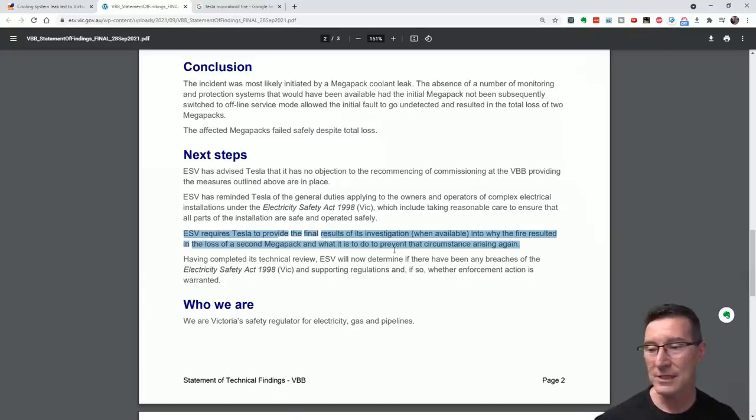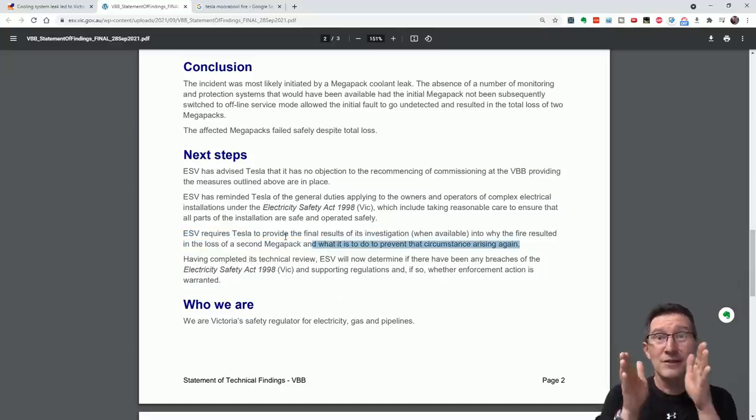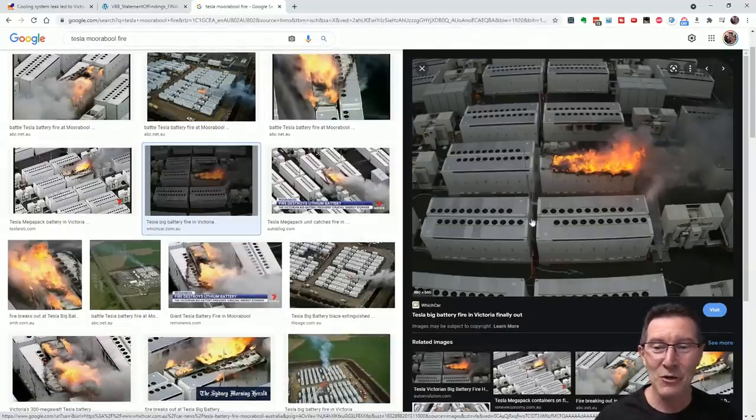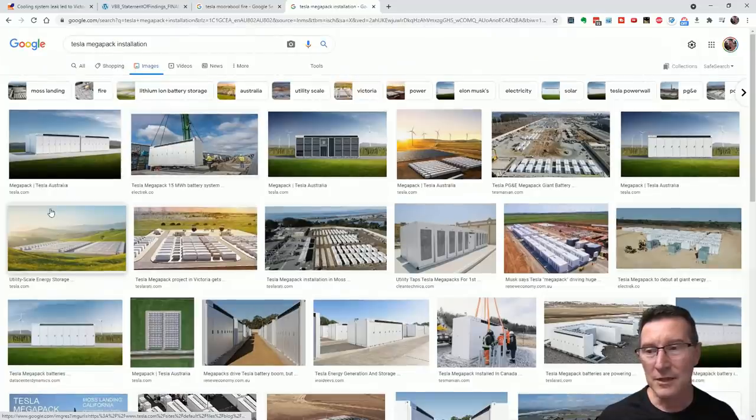They're also going to investigate if there are any breaches of the Electrical Safety Act and supporting regulations, and whether enforcement action is warranted. As for who pays for this — it's within the Megapack, so if the cooling system is internal, but given the shipping and handling question, Tesla's insurers are probably battling it out with Neoen's insurers to determine responsibility.